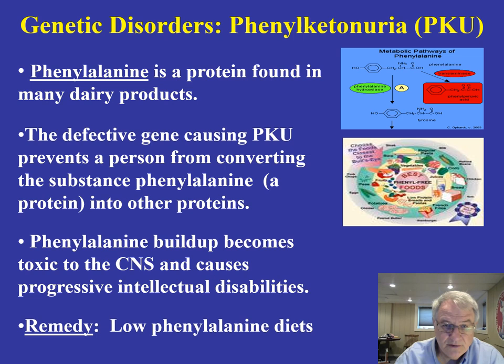So this is a very interesting and good example of nature and nurture. Nature has set in motion this genetic disorder, but we can prevent its manifestation simply by changing the environment. The environment that we change in this case is the diet of the individual.